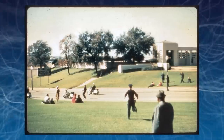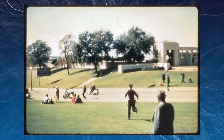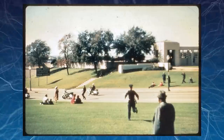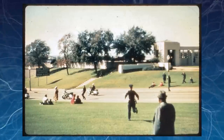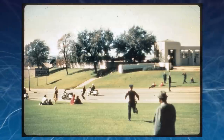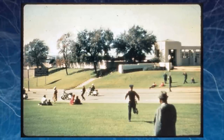Interestingly, a Dallas film developer later told FBI agents that he had developed a single colour slide brought in by an unknown woman. The slide was somewhat blurry, but from the developer's description it matched up as being from the spot the Babushka Lady was standing, or at least very close to it.